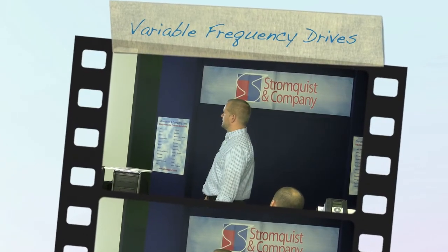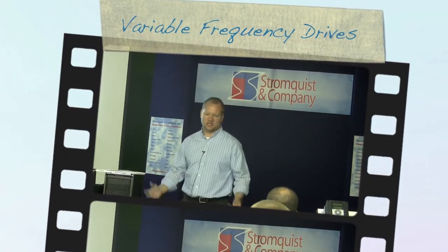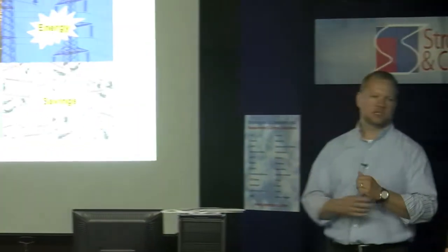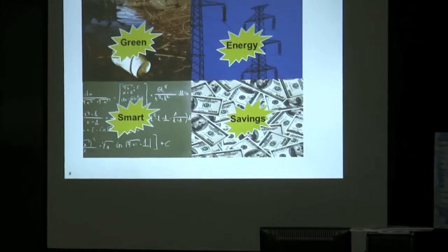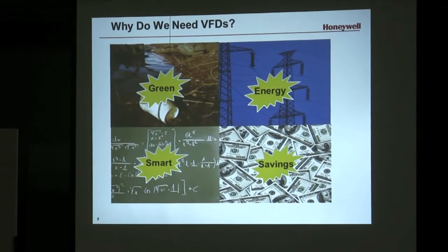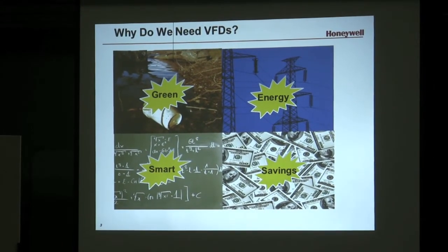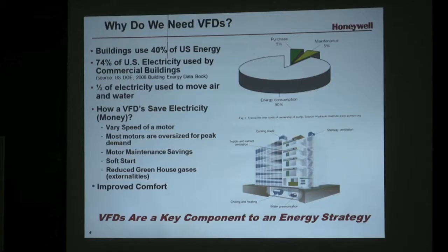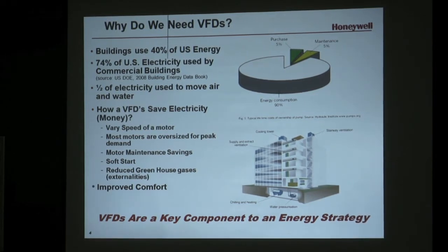VFDs are basically a nice green energy savings product. They link right into your building controls, allow you to shed load and do all sorts of cool things that your utilities might want you to do. The utilities like them because they can help shed load for your region and help save energy and avoid having to bring on additional capacity. We use a lot of energy in this country and most of that energy is used to move air and water around a building. About half the electricity in commercial buildings is just used to move air and water around, so a VFD is a big way to save energy there.